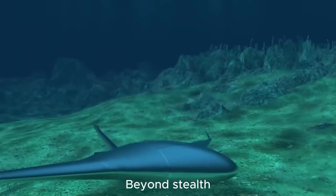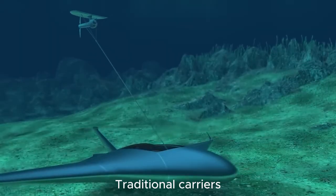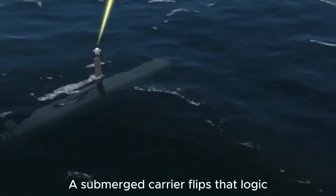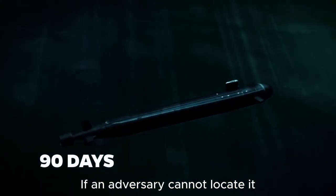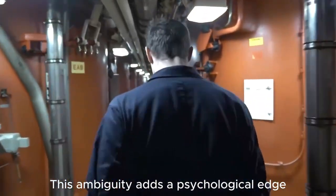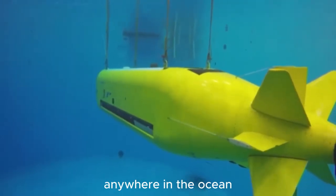Beyond stealth, the underwater carrier represents a paradigm shift in deterrence. Traditional carriers showcase power through visibility — they're symbols of influence and intimidation. A submerged carrier flips that logic. Its strength lies in uncertainty. If an adversary cannot locate it, they cannot target it. This ambiguity adds a psychological edge, forcing others to account for an invisible threat that could emerge anywhere in the ocean.